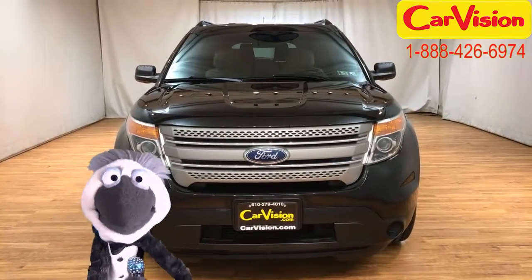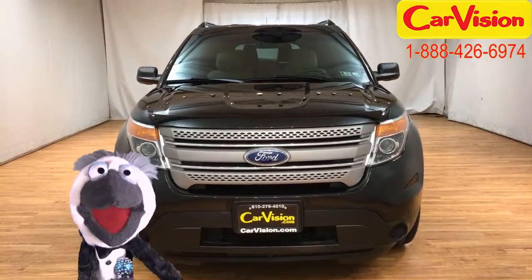Oh, hey there, pally. It's your old pal Pauly back again for CarVision.com.